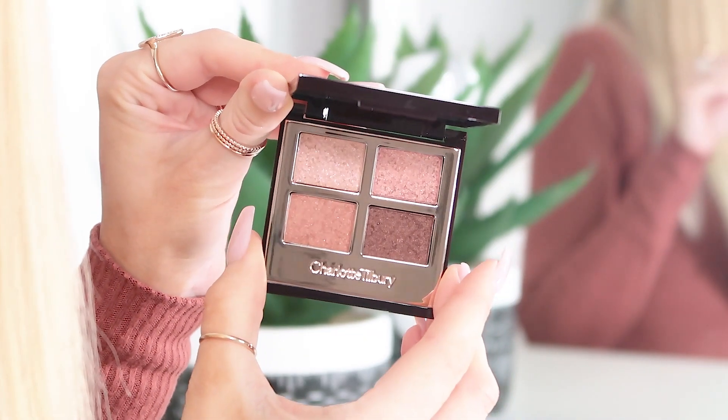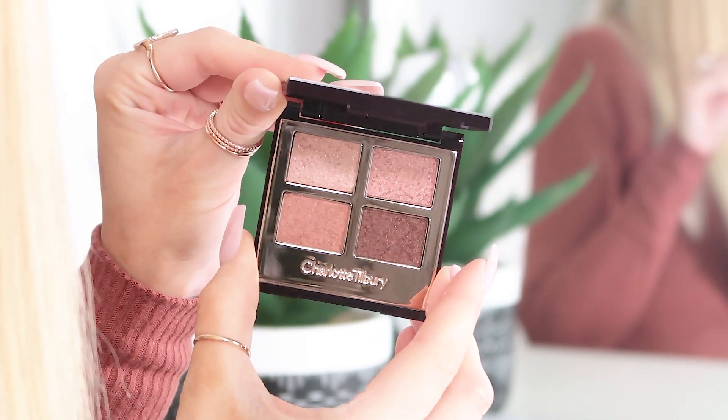Next up, we have got the Pillow Talk Luxury Palette of Pops. I love this eyeshadow palette. Pillow Talk is like the most iconic range ever from Charlotte Tilbury — I don't think they'll ever be able to beat it, and it is absolutely beautiful. It's got lots of pinky tones in there. All four shades are shimmers, so there's no mattes — perfect for party season and Christmas. You've got some lighter and darker shades to create your crease transition and your lid.